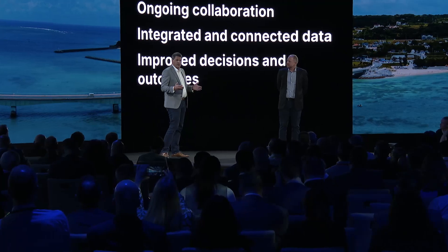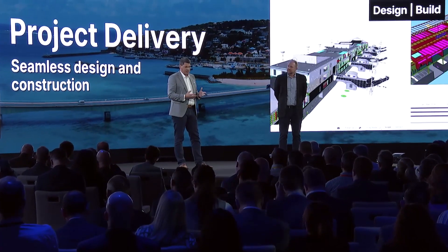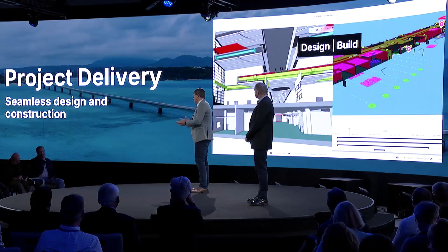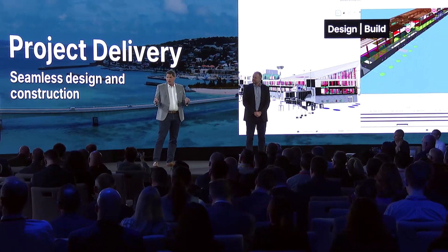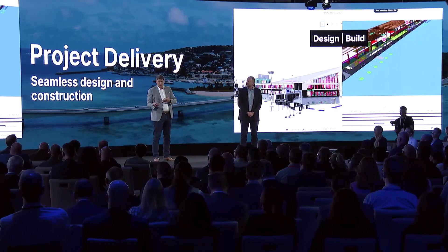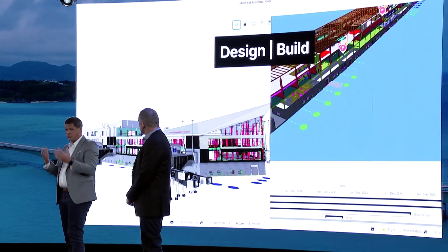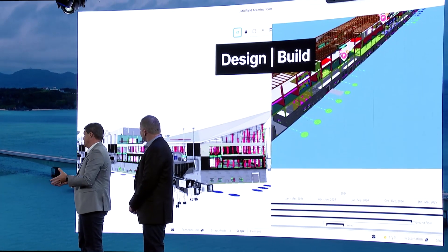Let me share three examples of how we're breaking through these barriers between design and construction. First, I want to talk about integrated design-build projects, which we just launched last month. We're bringing together the capabilities of ProjectWise and Synchro in a unified portal of Bentley Infrastructure Cloud. This allows you to do your digital deliverables management alongside your 3D planning and scheduling, making it much easier to set up and manage your projects, with combined teams of design and construction all working in one common project environment, all working off the same digital twin.